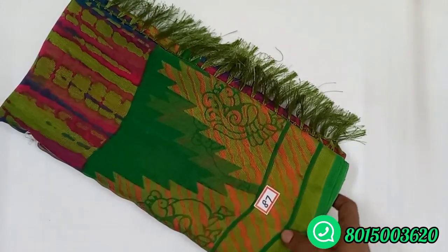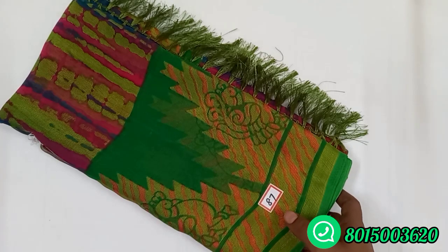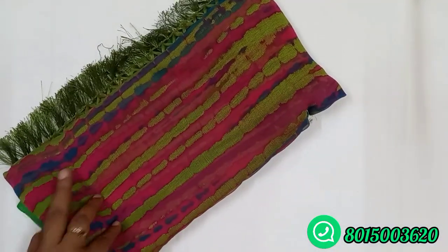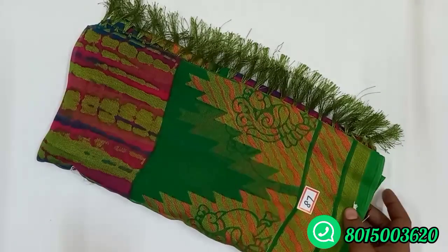In Tamil Nadu, free shipping; extra charges apply outside. Only online payment. Sari number 87 is a green color. This is a very good color combination. You can order from the website.